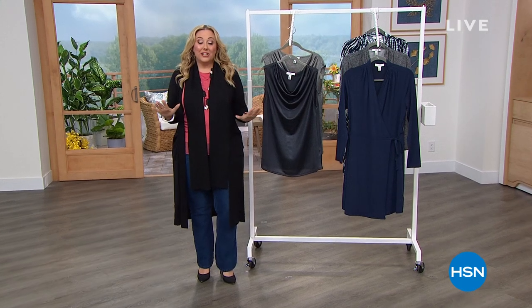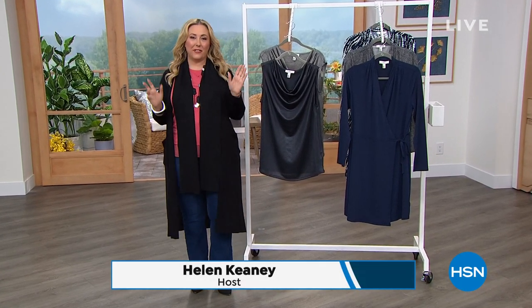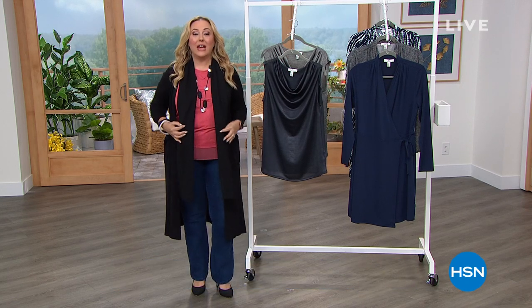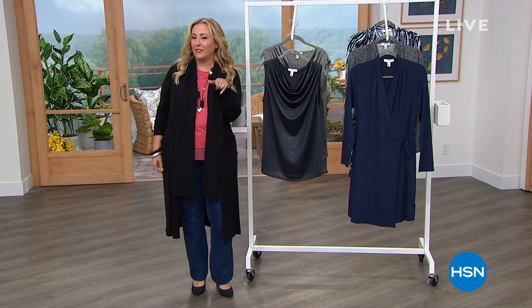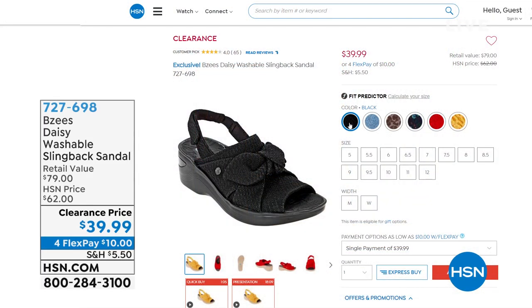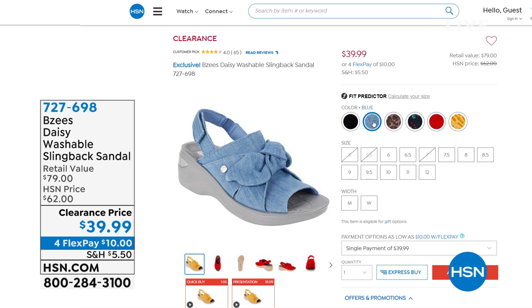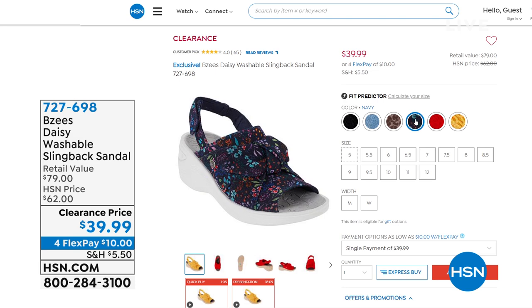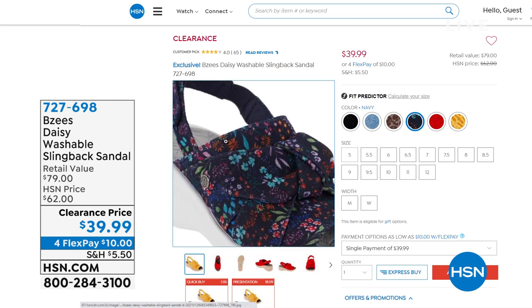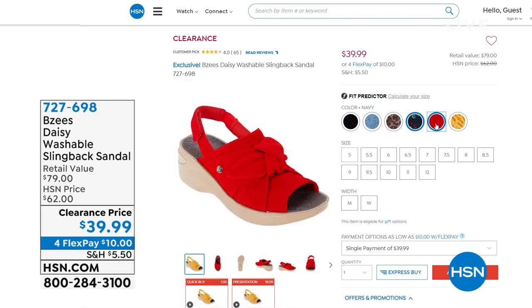Hi everybody, I'm so glad you're watching the final couple minutes of my two-hour shopping show, where we have clearance items. My name is Helen Keeney. I've got a sneak peek item — this is also from Beezy's, who has our Today's Special. It's the Daisy, a washable slingback sandal. We just dropped the price to $39.99. I've got sizes 5-12, medium and wide width.